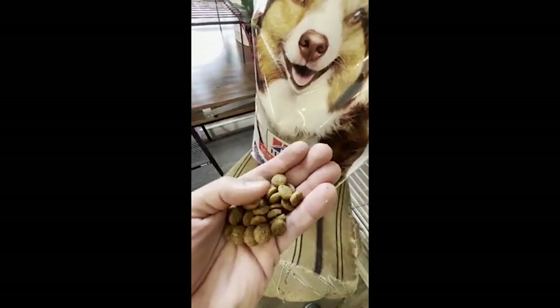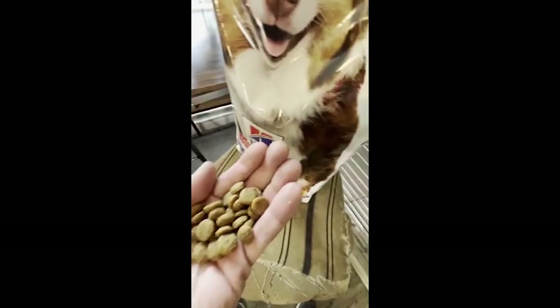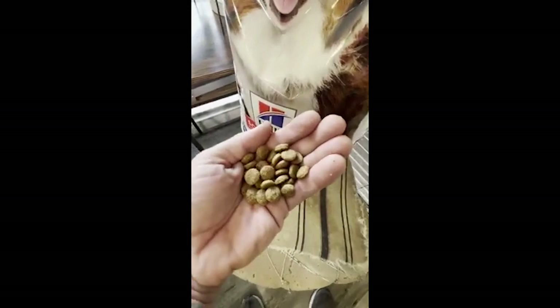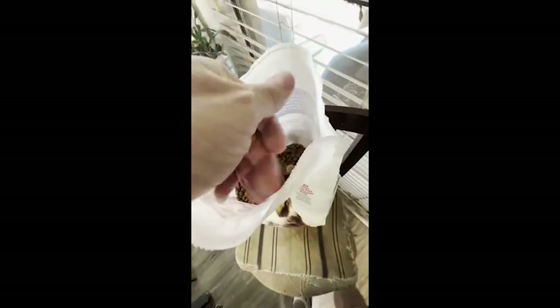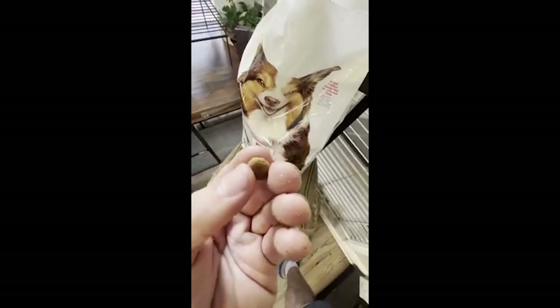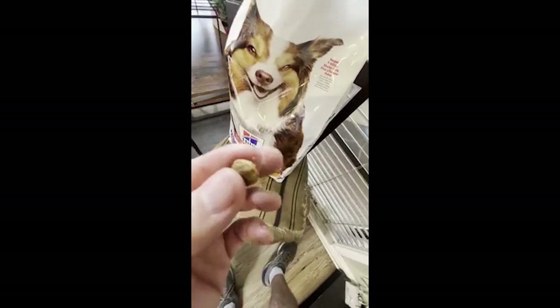This is for an elderly dog, so you do want something a little bit smaller — it's going to be easy on their teeth. As far as the smell of it, it pretty much has your standard dog food smell. Some people have a sensitivity towards smells, especially dog food smells, where it can actually almost make them vomit just from the smell.